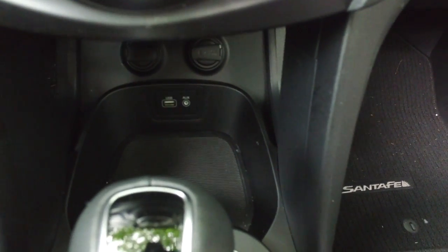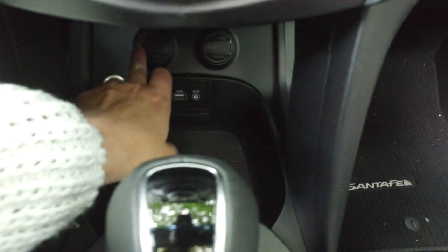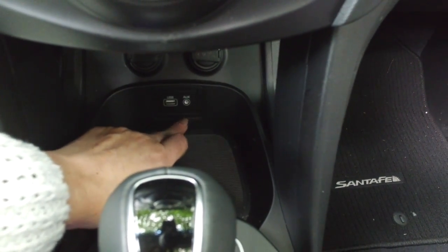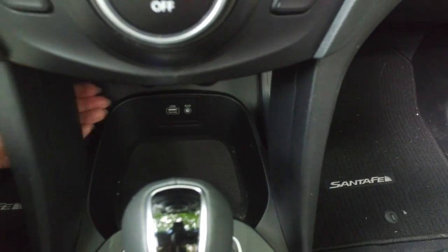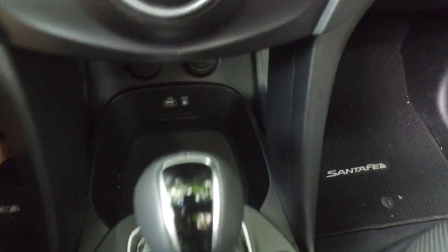Down here you're going to find a cavernous area for all of your multimedia needs. You've got two 12-volt charging ports, a USB port and an auxiliary port, and it's got lots of room for snacks, goodies, and change. So we've now established that the driver is happy up here sitting in the Hyundai Santa Fe, in control of everything.